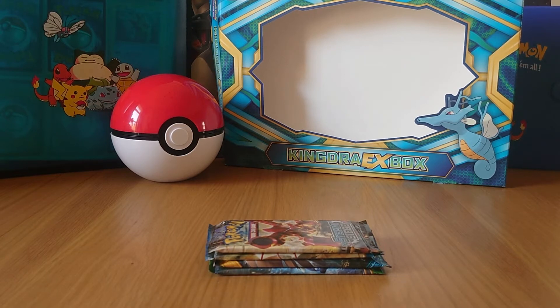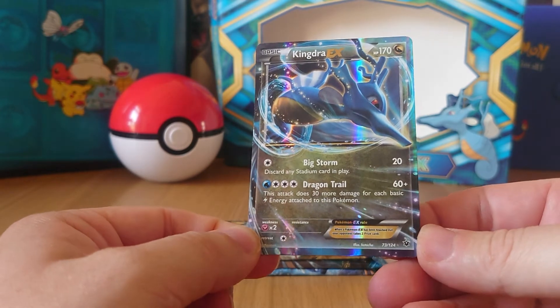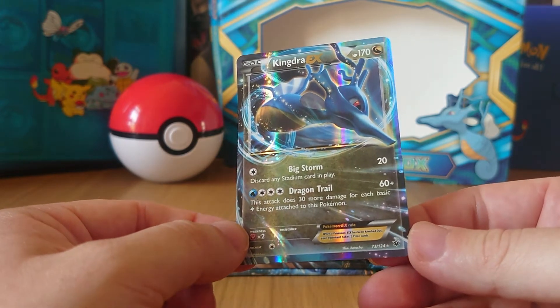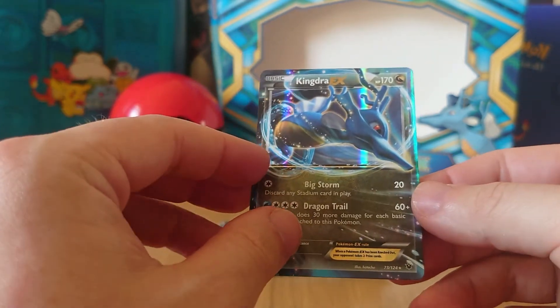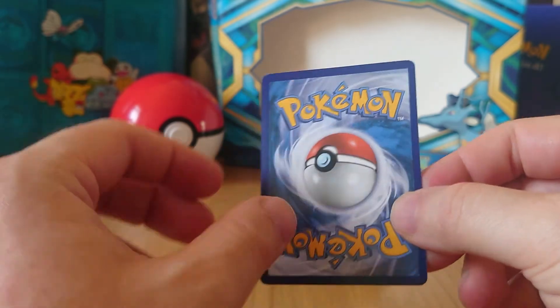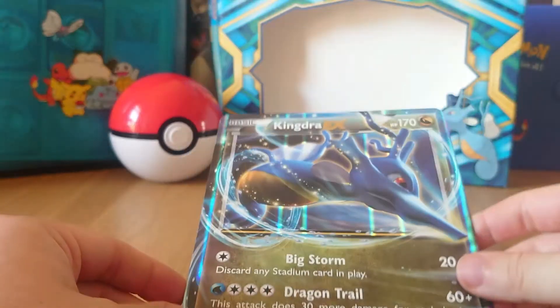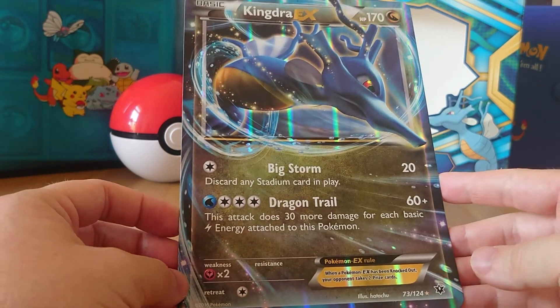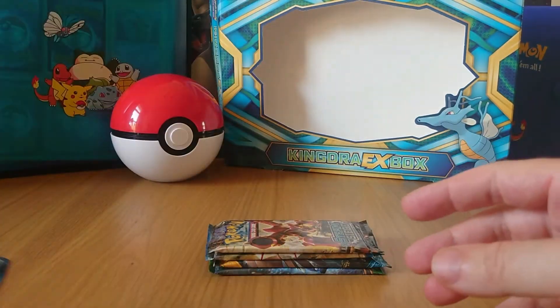So guys, with the box now broken down, we will just start with the contents. We've got the four packs in front of us. We then also have the small promo card of the Kingdra EX itself. I'm not actually too sure if it is a promo card - it doesn't have the usual promo symbols in the bottom corner. It does seem to be that it is from a specific set, so it's going to be something that I will research. Again, a nice little minty sort of card itself, slightly bent but nothing too bad. And then of course we do have the full big jumbo version of the card as well - something that I like to keep hold of, but not something I would collect religiously.